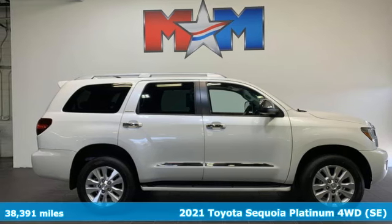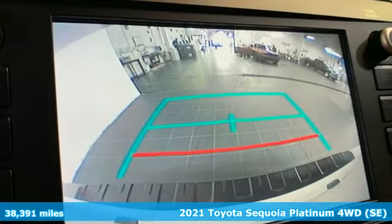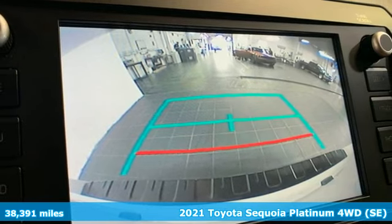Here's a 2021 Toyota Sequoia. Toyota: steered by ingenuity, driven by passion.